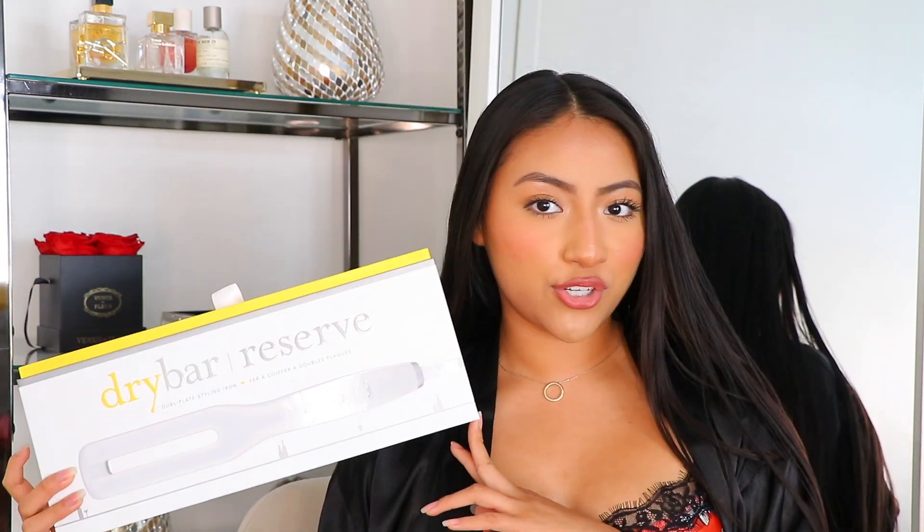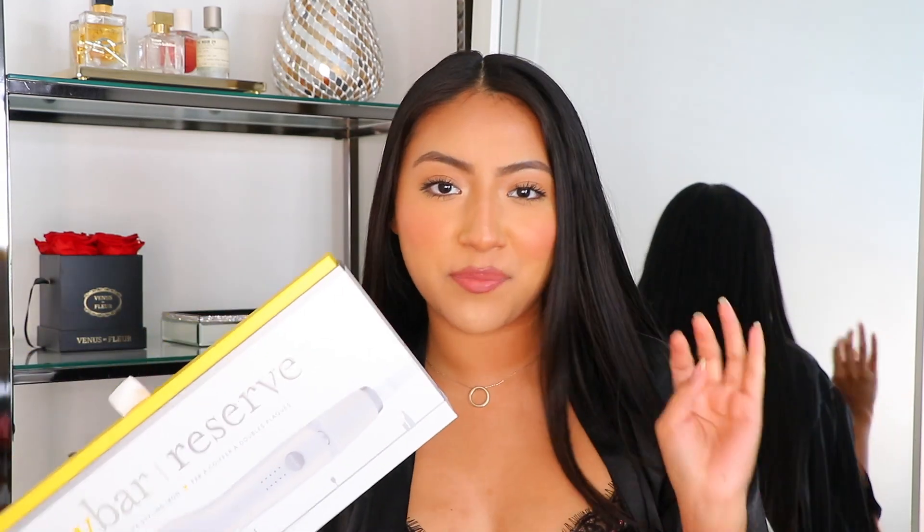The last item is actually haircare — the new Drybar Duo Plate Reserve Styling Iron. I'm actually going to make a whole separate video on this which I'll upload very soon — subscribe and check that out. I've already filmed it and I love it. I've never seen a flat iron that has a dual plate where you can control each side — super cool. That completes this huge collective beauty haul. Thank you guys so much for watching. If you guys are new here, hello, welcome — my name is Giselle Perez and I would love for you to join my little YouTube family. See you guys in the next video, bye everyone!